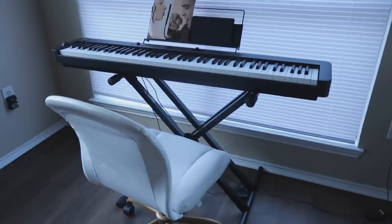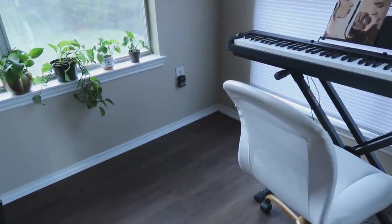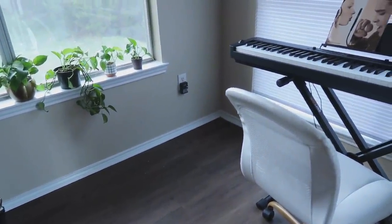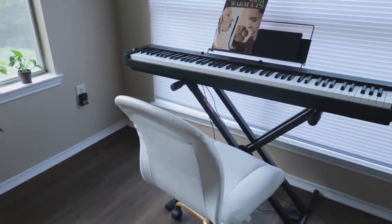I moved my desk on this day back into my office. Those plants aren't staying there — I'm just looking for a plant stand for the corner. I just didn't want the windows to be blocked in this space anymore.